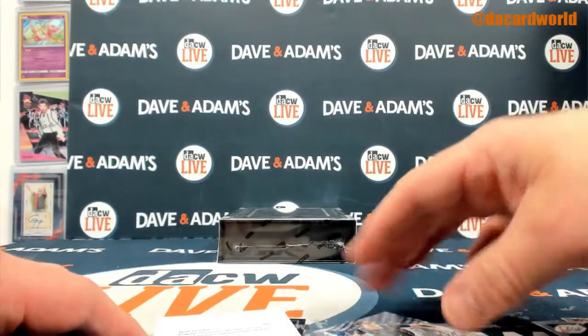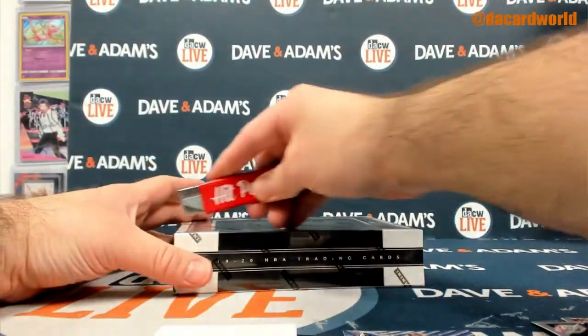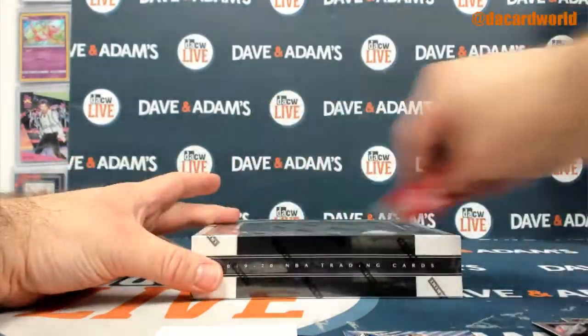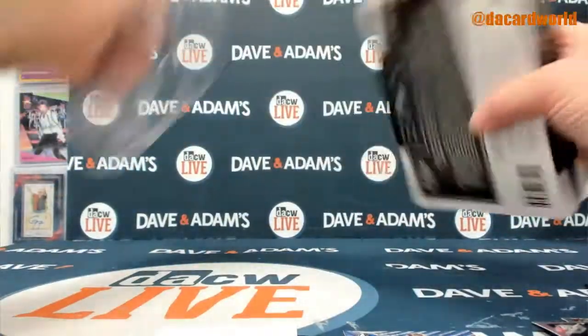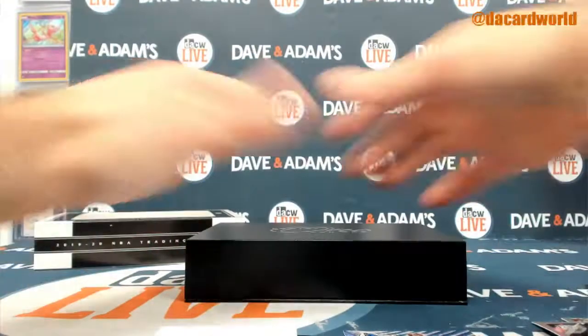I think we're doing good. I think we got solid breaks going on. This is the first of many personal breaks — I got a bunch of them lined up. And this is the one and one: one autograph and one base card. So Panini won — they did that with football — but one and one. Basketball, same box.